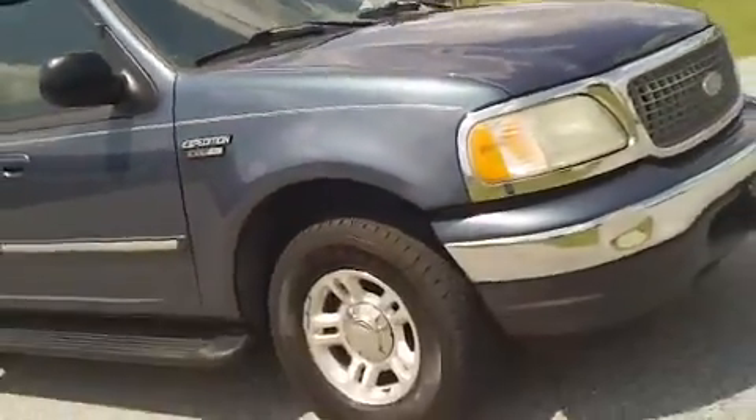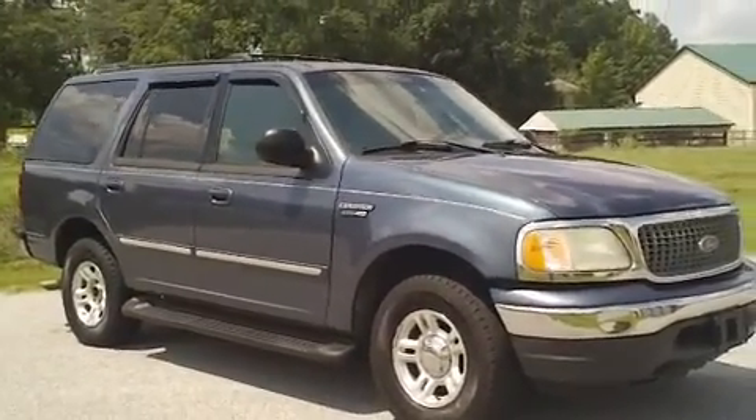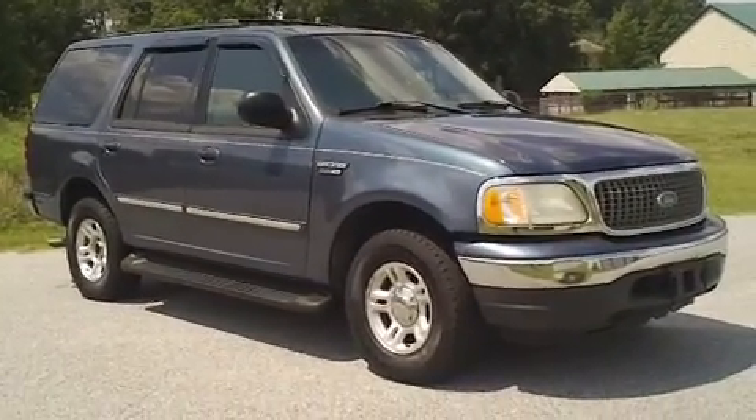So again, this is a Ford Expedition XLT here at Mathis Auto Sales in Florence, South Carolina. If you have an interest in this vehicle, call and ask for Johnny Mathis — he'll be glad to help you and make you a great deal. The number to call is 843-665-6641.